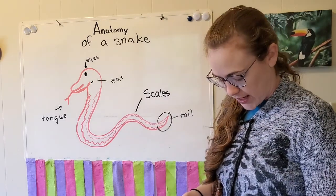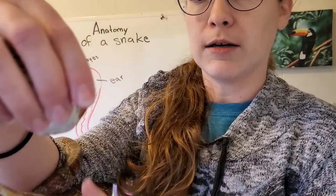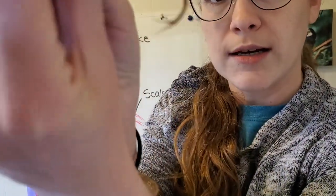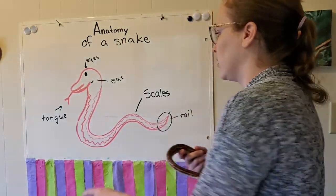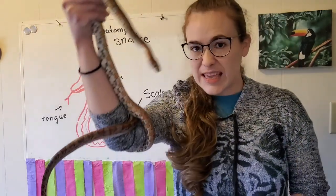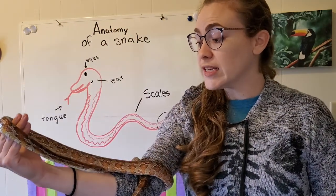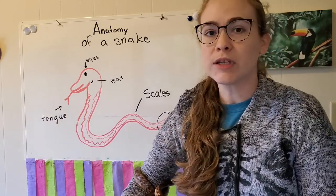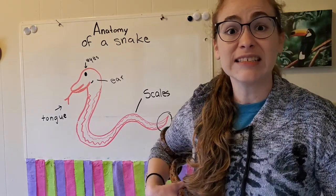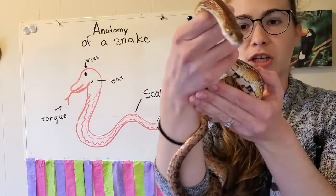Now let's check out Goose's head. Compared to the rest of his body, it's pretty small. You can see his eyes, his mouth, and there's his tongue. His tongue comes right out of his mouth. The funny thing about snakes' tongues is that they're actually using them to smell things. The reason Goose's tongue is going out of his mouth so much right now is because he's really curious — there are lots of new smells in this room that he's never smelled before.